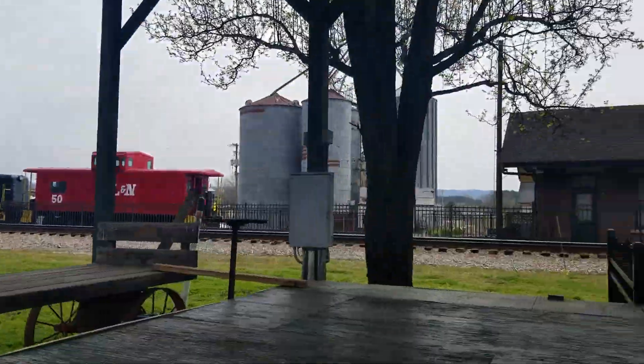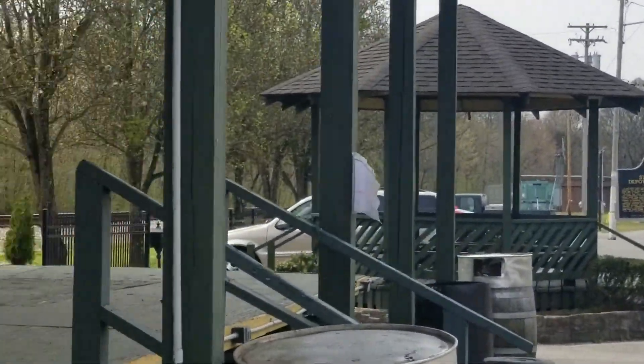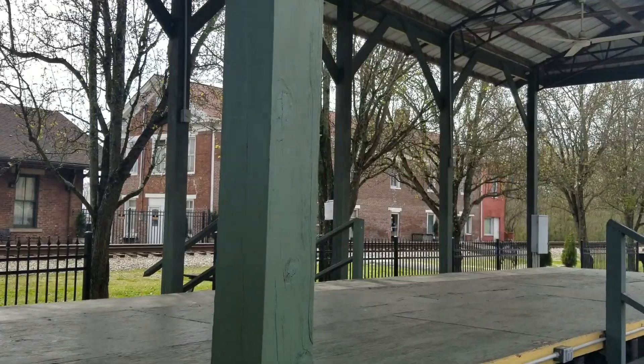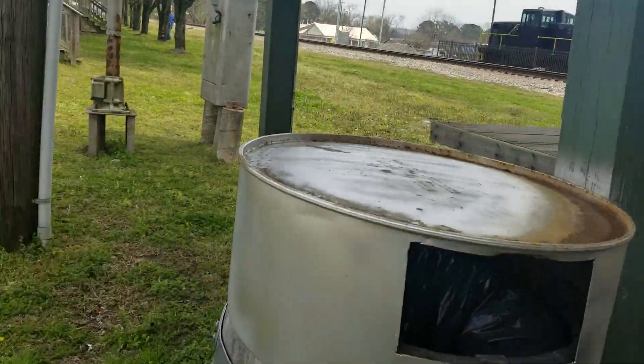You probably know what that is already, but maybe not. And then there's a gazebo. That's an old hotel. And that's the old train station. And over there, there's a switcher and an L&N caboose.